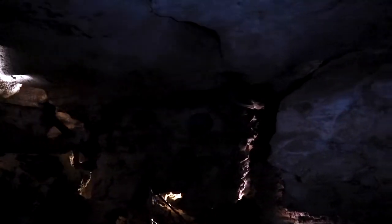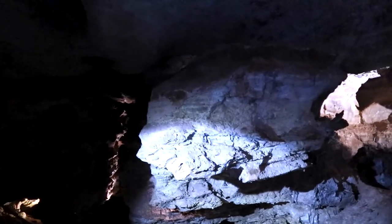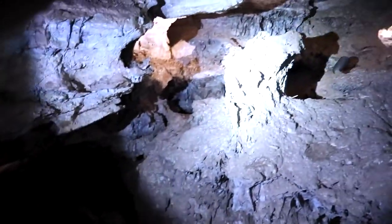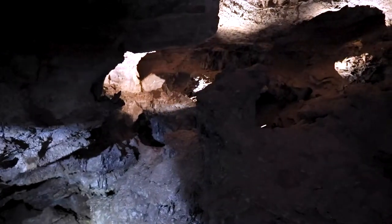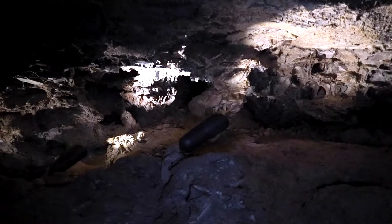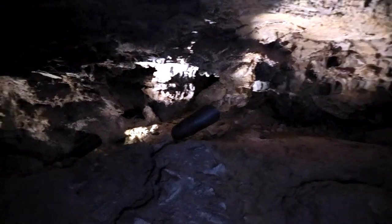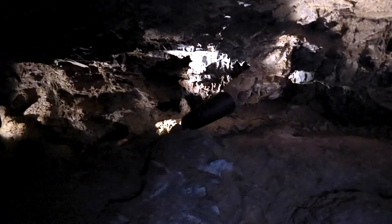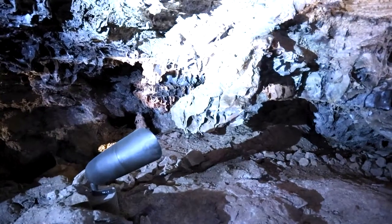This room is known as the Model Room, because the different formations look like different animals. Specifically, this one down here they call the goat, and this head they call the deer's head. There are about eight different specimens in this room, all with different animal names. For this formation here — if you stand where I'm standing, it's an animal's head with its mouth open. Someone called it a T-Rex. So it's all in the formations — you just have to use your imagination.